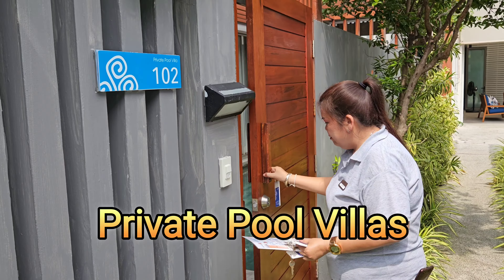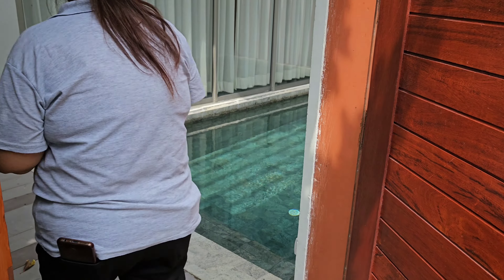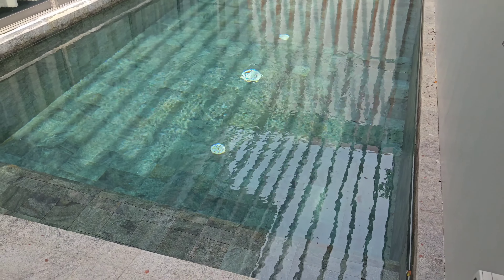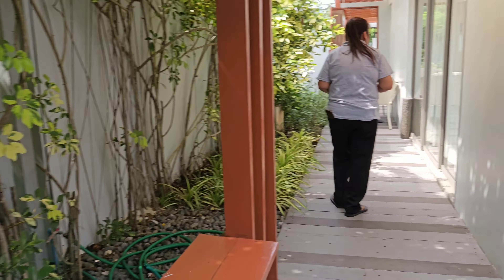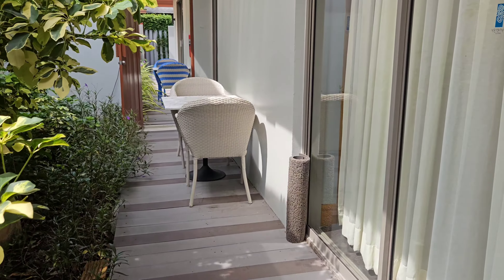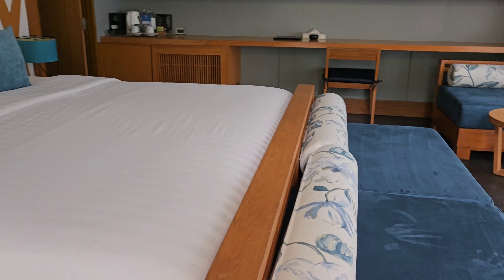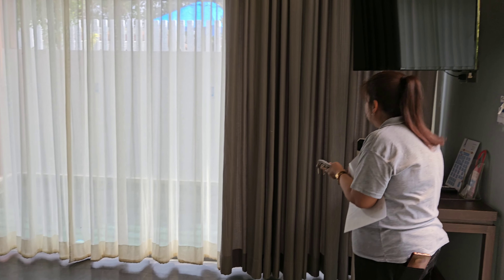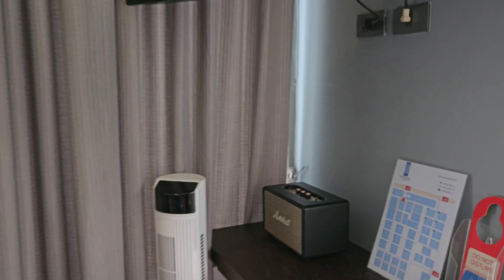Now we're checking out the Private Pool Villa, room 102. It has its own pool area — a good size with a little bench so you can sit down and enjoy it. We walk in and there's a beautiful big double bed, a lounge area to sit in front of it, and a big 55-inch screen TV in the corner. They also brought in a Marshall speaker — great idea for your music. You can hook it up to the Wi-Fi.